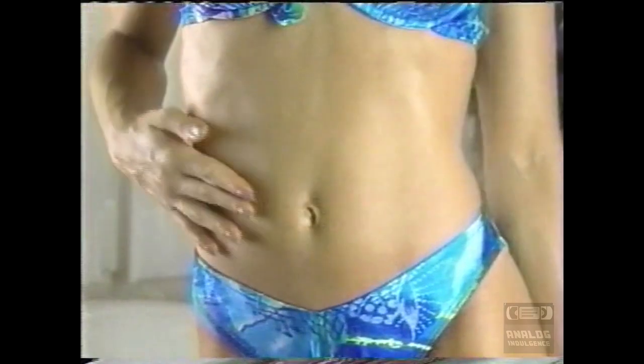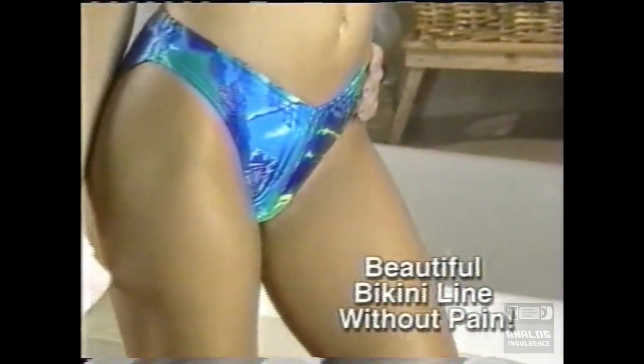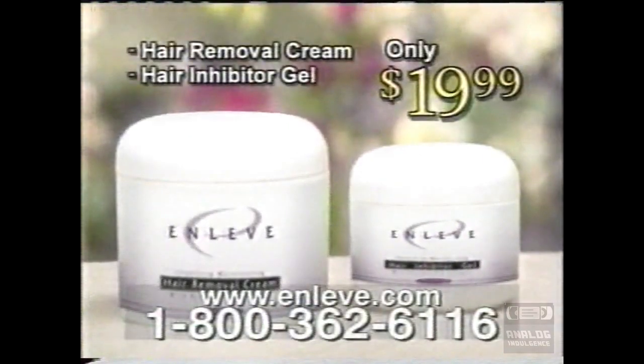Use it anywhere on your body. At last, you can have a beautiful bikini line without irritation — no ingrown hairs. Electrolysis is expensive. Don't waste money on products that don't have a hair inhibitor. Only the OnLev Hair Removal System comes with a hair inhibitor gel, so you'll never have to worry about unwanted hair again.